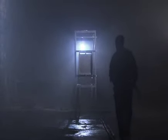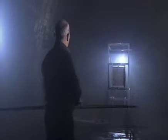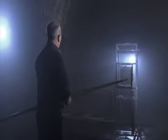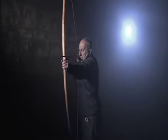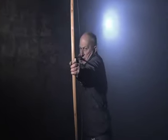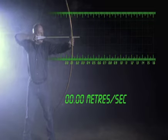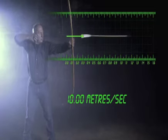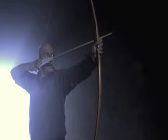So, how does the longbow compare? Incredibly, it shoots its arrows at 34 metres per second too.